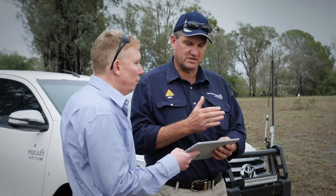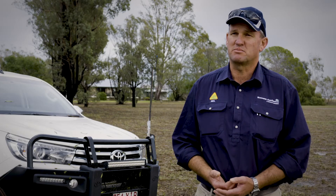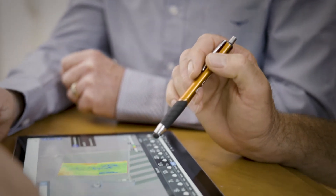I'd encourage all agronomists to log in, have a look. Access is free. There's no downside to having a look to see whether there's a benefit, and I think every agronomist that has a look, there'll be a very real benefit that'll be identifiable quite quickly. All you have to do is log on to our website, DataFarming.com.au. Anyone can sign up, upload their paddocks and farms, as many as they want, and they can see the data instantly.